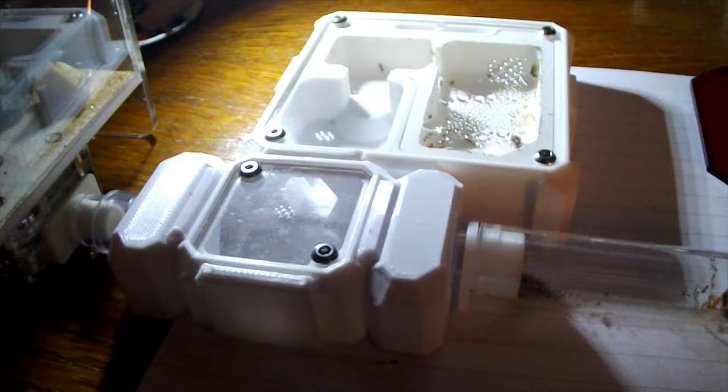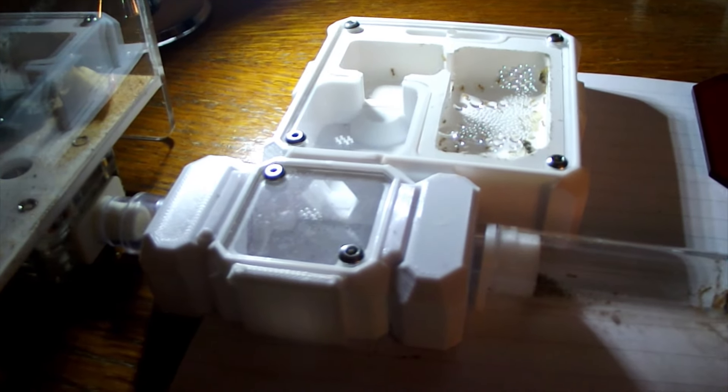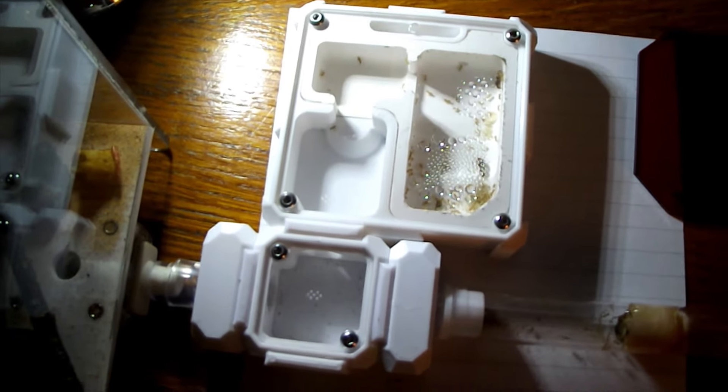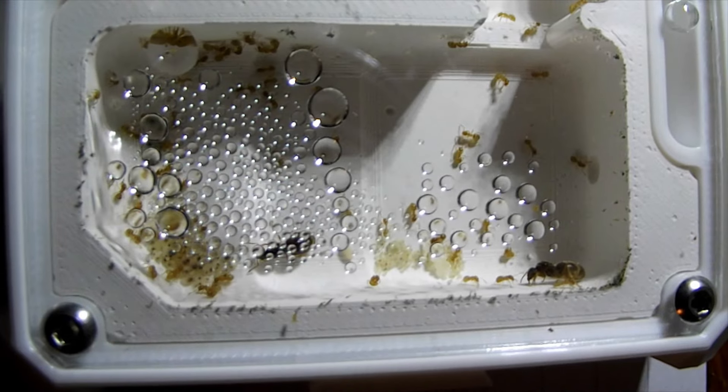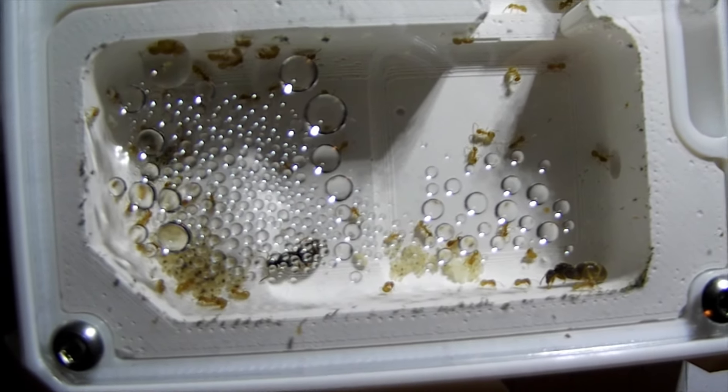As soon as they moved into the nest, I swapped their manky water test tube with a new fresh water test tube. I saw them in the nest and thought it looks a bit big for you — you're really happy in there — but here's a fresh water test tube if you don't like it in there you can move back.